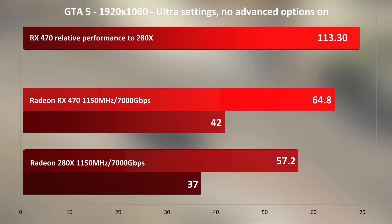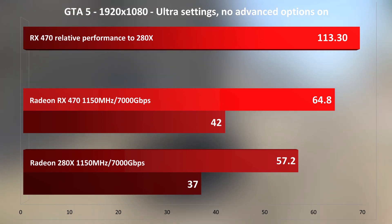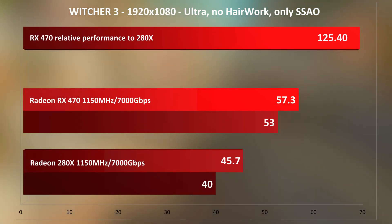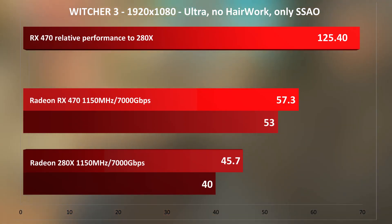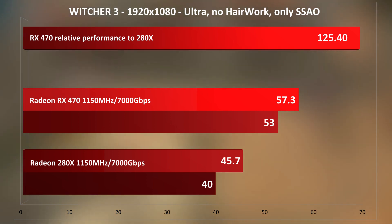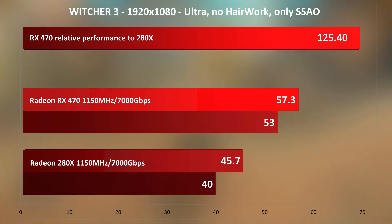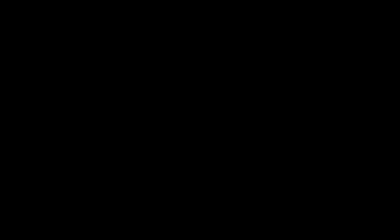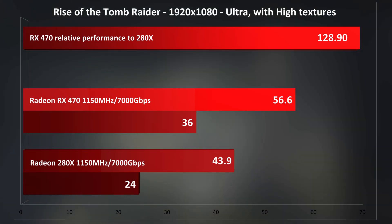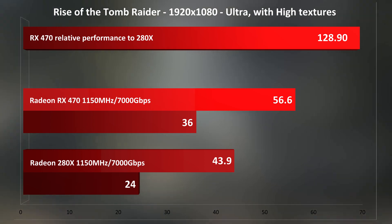GTA V, like Gears 4, is on the low side for Polaris — only 13% faster than its aging brother. On the other hand, Witcher 3 sees a nice bump with Polaris. In fact, all Gameworks titles seem to get good improvements with GCN 4th gen, which is most likely intentional on AMD's part. It makes sense to tune your new chip to market reality — an increased number of Gameworks titles being released recently in which AMD cards always performed worse than their Nvidia counterparts. And this being another Gameworks title, we again see large improvements — 29% is nothing to sneeze at, given the Gameworks circumstances.